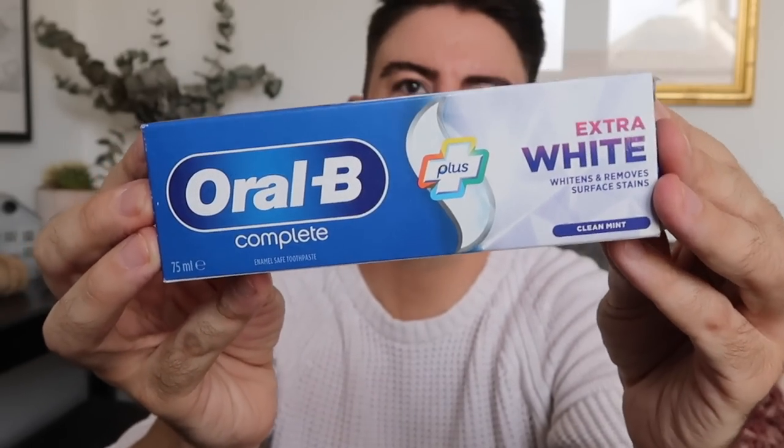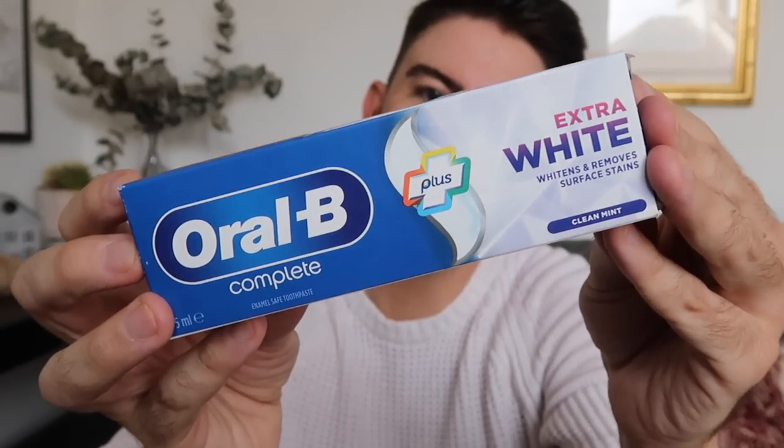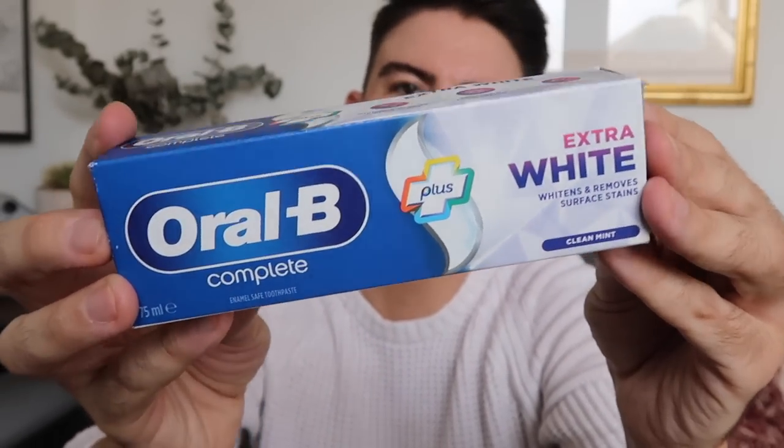I got some toothpaste — Oral B, which I always love to use. This is the Extra White one; it says it whitens and removes surface stains. I'm just going to pause for a quick sip of coffee!